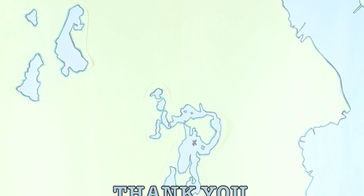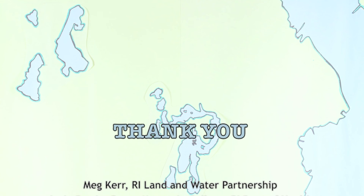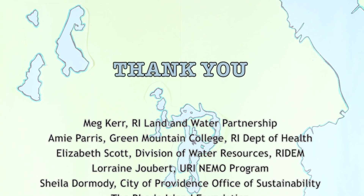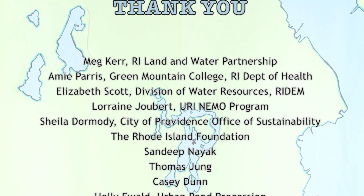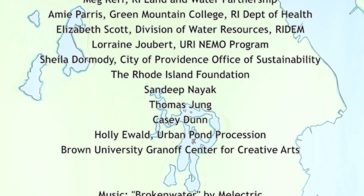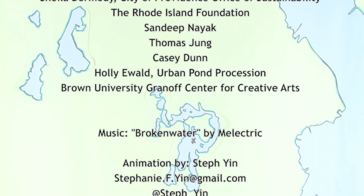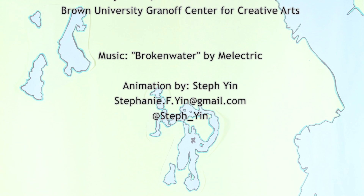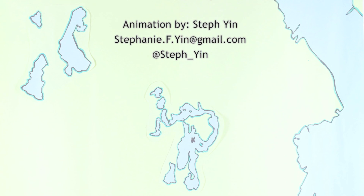This video was brought to you by the Rhode Island Land and Water Partnership, with help from Sheila Dormady and the City of Providence's Office of Sustainability, Lorraine Juppert and the University of Rhode Island's Nonpoint Education for Municipal Officials Program, Elizabeth Scott and the Division of Water Resources at Rhode Island's Department of Environmental Management, the Rhode Island Foundation, Amy Paris of the Rhode Island Department of Health, and many others. Special thanks to Meg Kerr, Holly Ewald, Casey Dunn, and the Granoff Center for Creative Arts at Brown University.